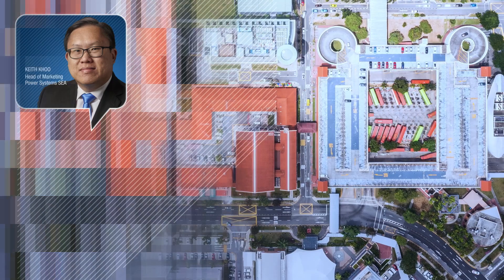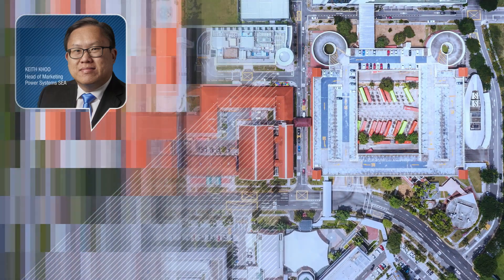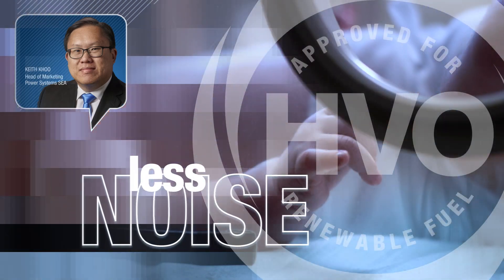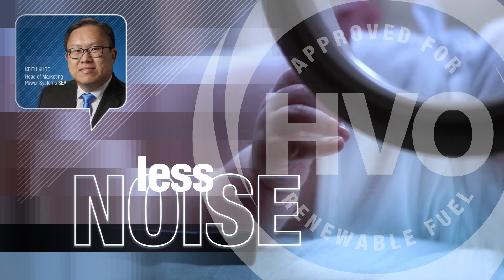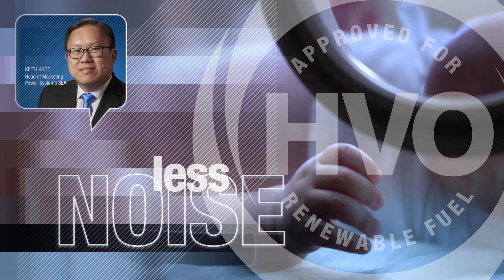Compared with generators running on biodiesel or petroleum diesel, Kohler generators fueled with HVO are less noisy. So they are a better option for applications where noise level is a concern, such as in residential areas or in a hospital setting.